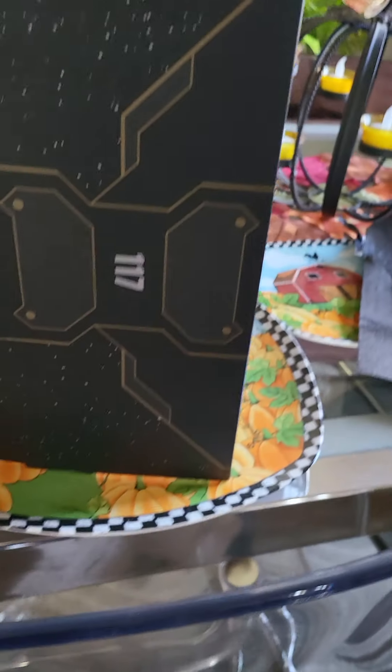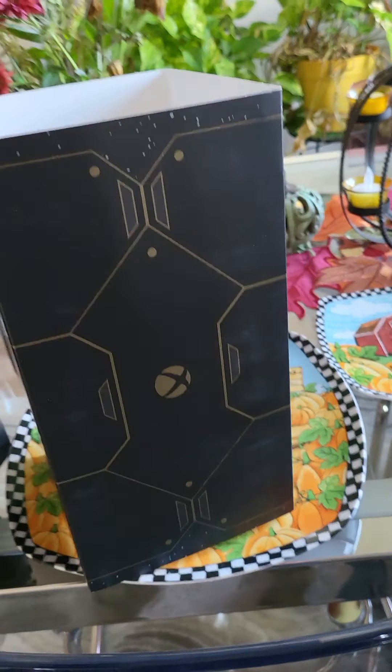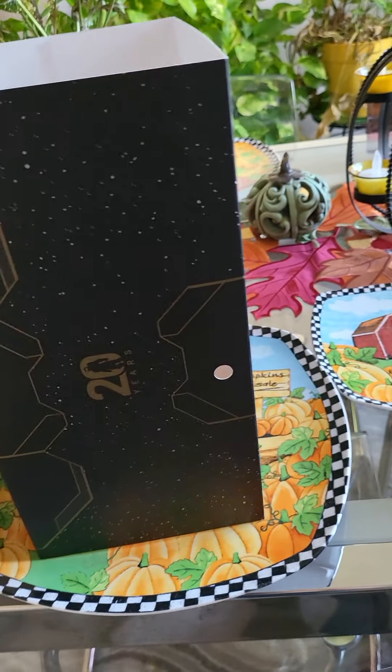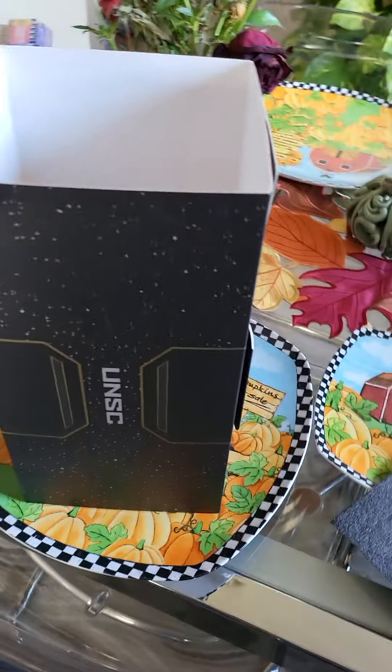Got kind of a starry night look. The wrapper has a 20-year thing on it. UNSC.